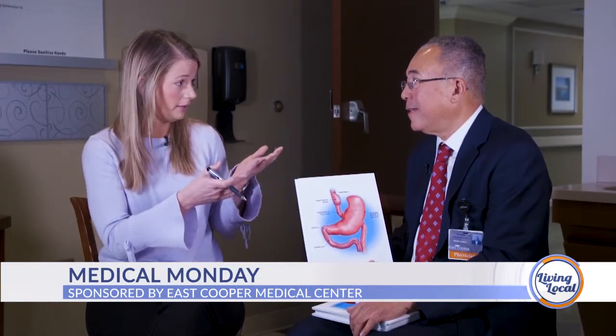Because of that, we have a comprehensive program here at East Cooper, which includes support groups once a month that we encourage patients to attend to keep them motivated and involved. When you do bariatric surgery in a vacuum, patients can regain the weight. This is a new program here, and I attend every support group.